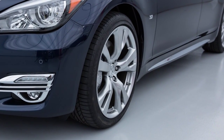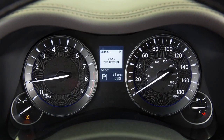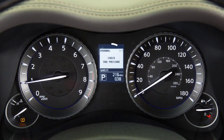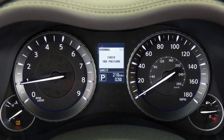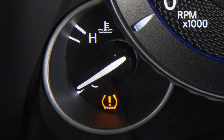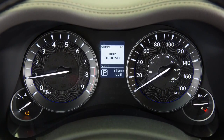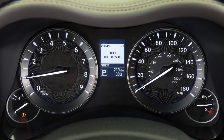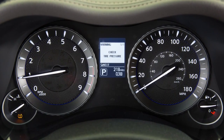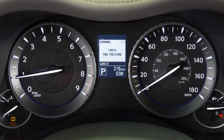The tire pressure monitoring system or TPMS monitors tire pressure. The check tire pressure warning message will appear in the vehicle information display and the low tire pressure warning light will illuminate when one or more tires are low on pressure and air is needed. If you select tire pressure information in the display, the low pressure warning message will display and the tire pressure for each tire will display.